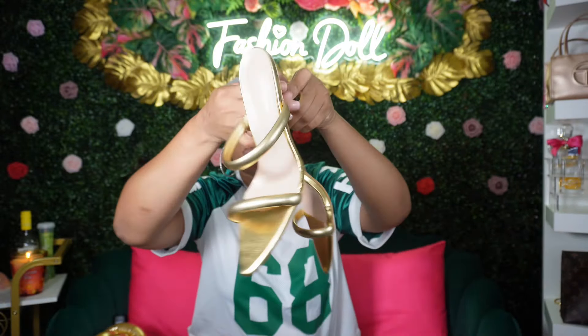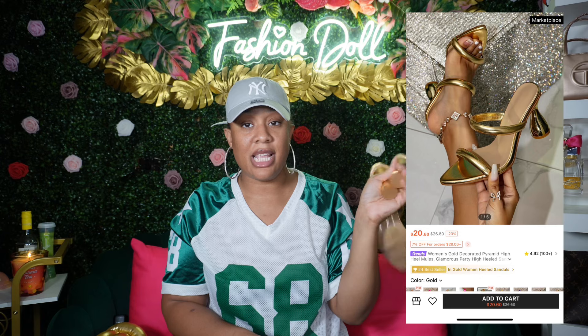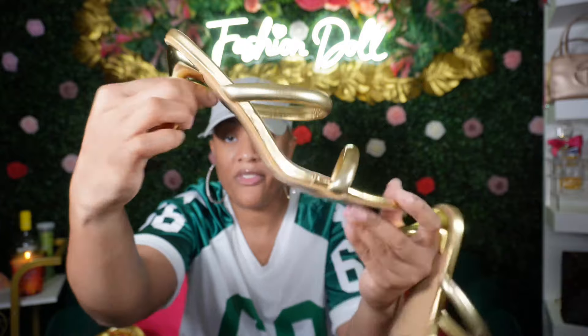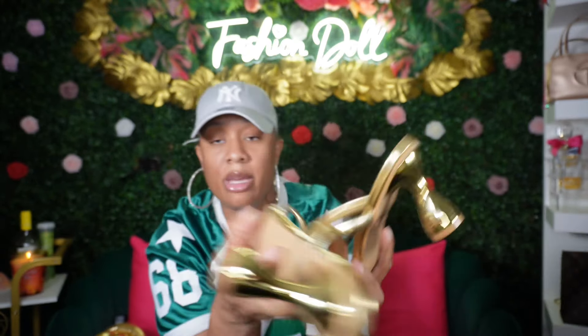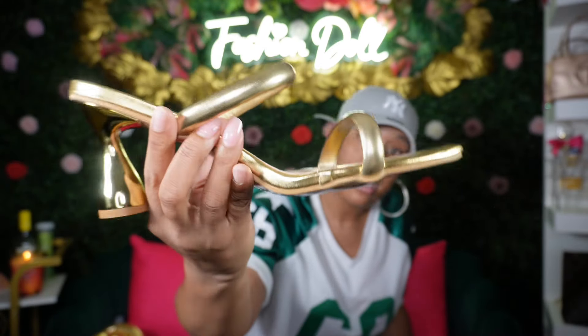I got these gold heels — they're pointy toe and they are bigfoot-friendly y'all. If you've got big feet like me, check out Shein. These are a size 12. I am a size 11 but I sized up to a 12 because they were pointy toe and I needed the extra room — I didn't want my feet hanging over. These were perfect. Check out the heel — this is the star of the show. I needed a classic cute gold pair of heels and that's what I got.